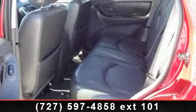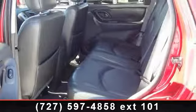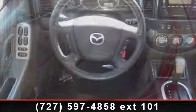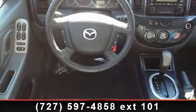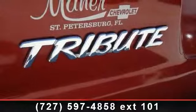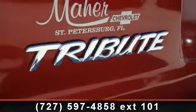Enjoy these notable features: speed-sensitive power rack and pinion steering, retractable cargo cover, flip-up liftgate window, reclining front bucket seats, fog lights, tilt steering wheel, and power exterior mirrors.